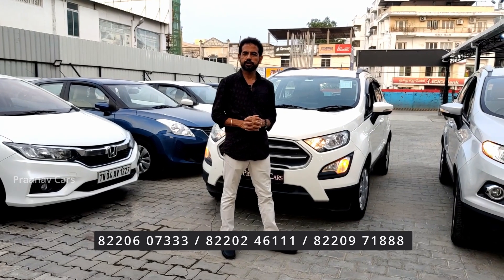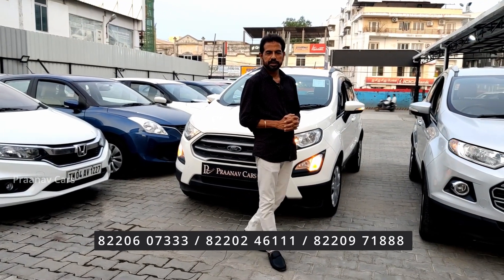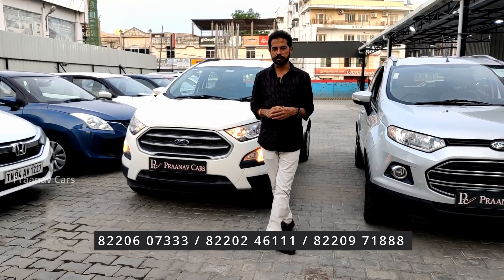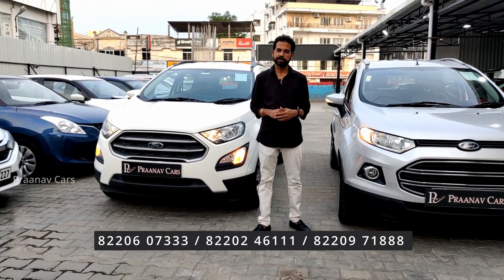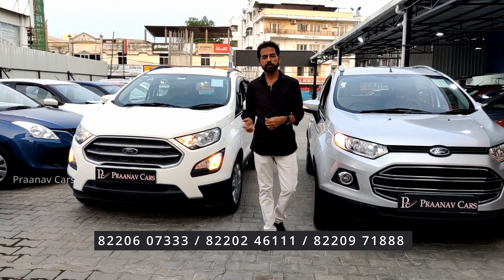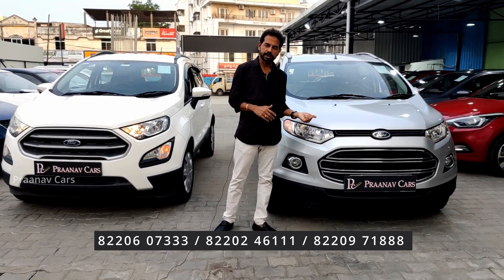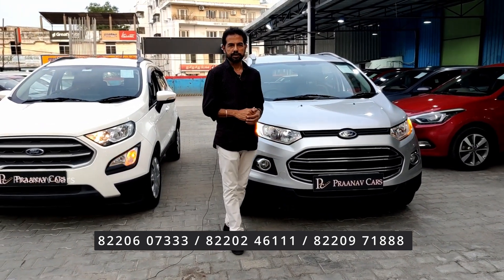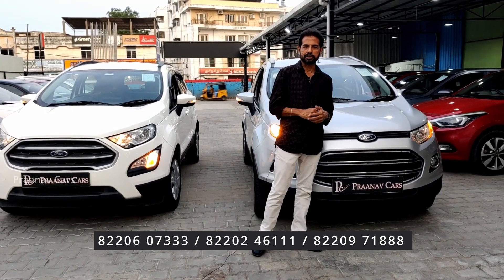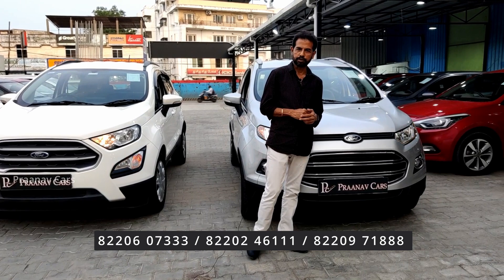EcoSport — Ford's one of the most successful products. Production has now stopped, attracting a lot of buyers. We have two EcoSports available: petrol, automatic, Titanium option, with push-button start, alloy wheels, and airbags for full safety.